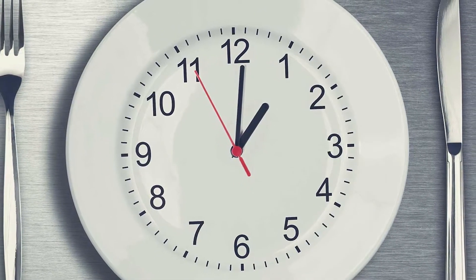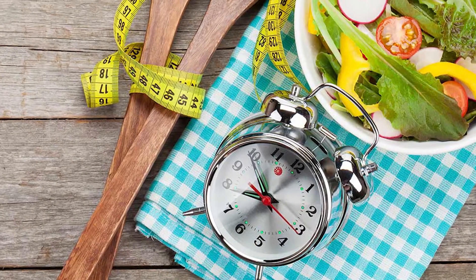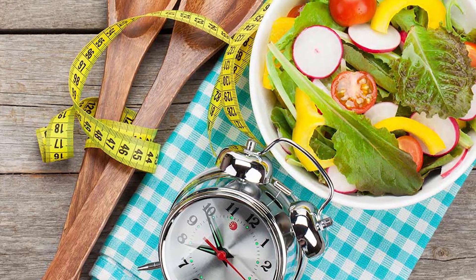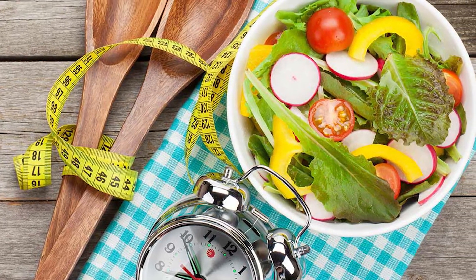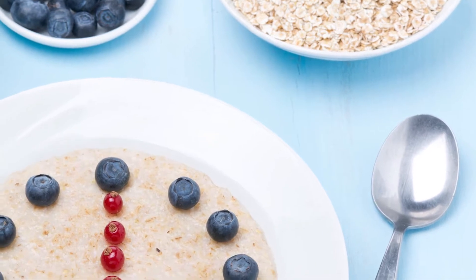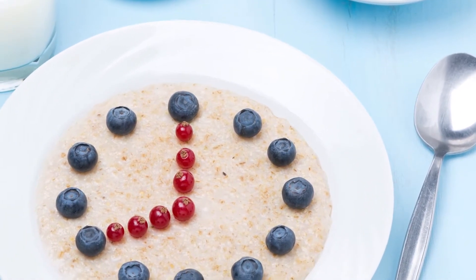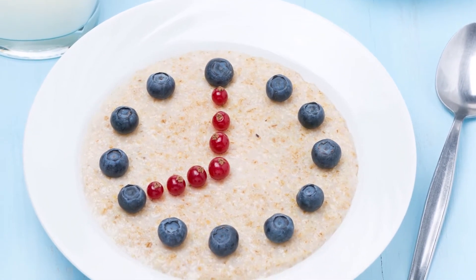The final tip is to try intermittent fasting. Intermittent fasting has recently become very popular for weight loss. It is an eating pattern that cycles between periods of eating and periods of fasting. One popular method involves 24-hour fasts once or twice a week; another involves fasting every day for 16 hours and eating all your food within an eight-hour period.